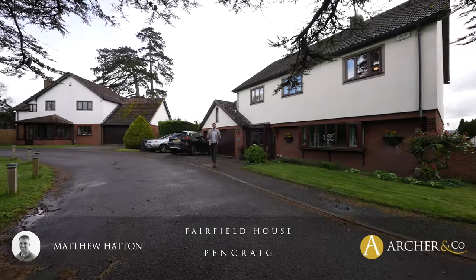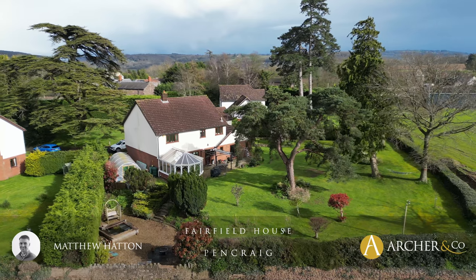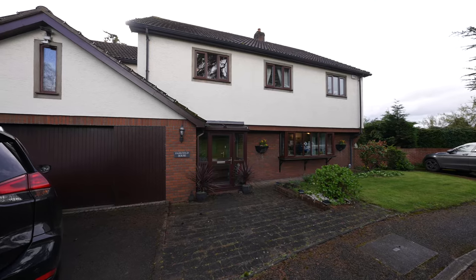Hi everyone, Matt here from Marcher & Co. Today I'm in Pencroix where I'm pleased to present Fairfield House. With five double bedrooms, three reception rooms and over 2,300 square feet of living accommodation, this property is an ideal family home.